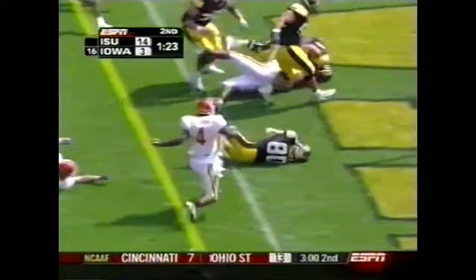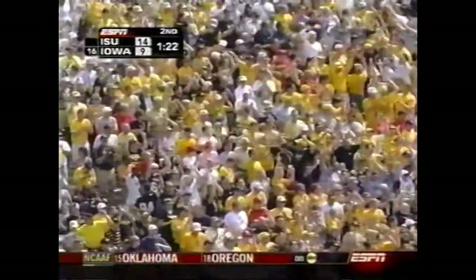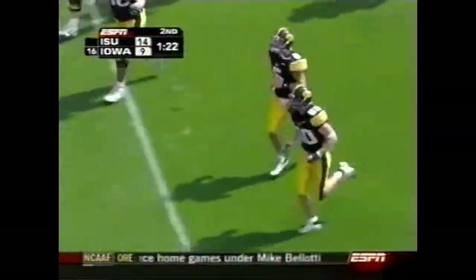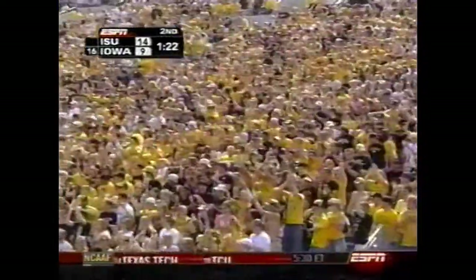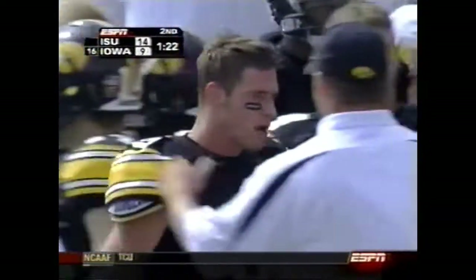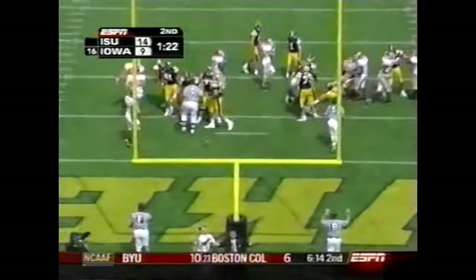That is shoveled over to Bray down — Andy Bray down — into the end zone for a huge final touchdown. Drew Tate fired up. Andy Brodell, a sophomore, only three catches on the season coming in, with a very important touchdown. That was big for the Hawkeyes — his first career touchdown.